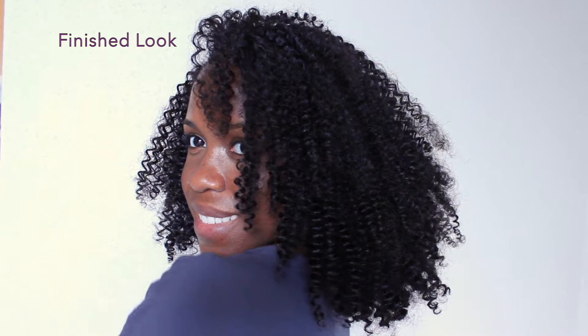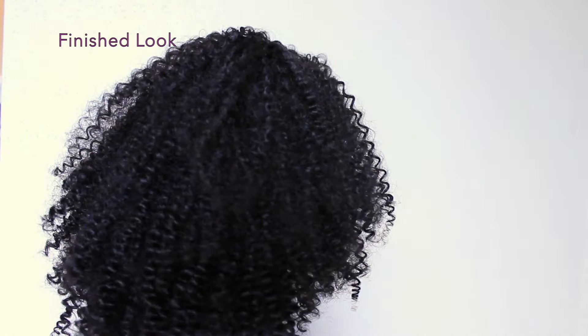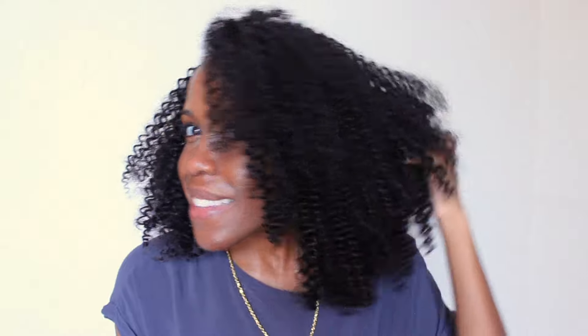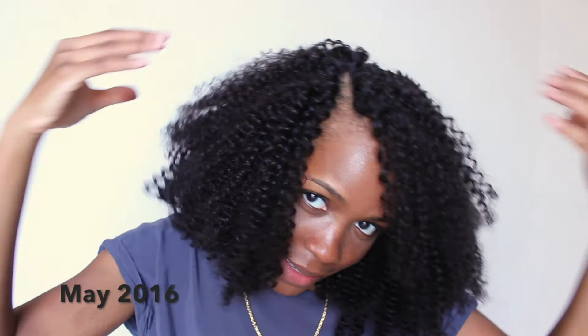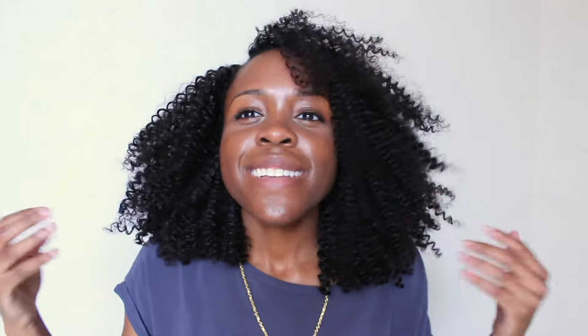After that I decided to try a weave — that was the first time I'd tried a weave, like it was the first time for a lot of things in 2016. You can see here the part is kind of looking weird, but I did end up putting in a closure after this video. The weave was like a love-hate relationship. It was a curly weave which made me feel better about it, and I liked that I could style it and do twist outs. It had movement and it looked pretty natural.